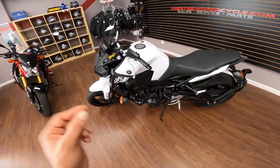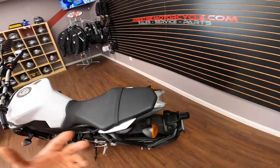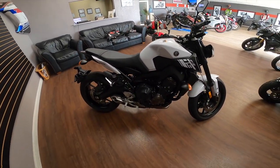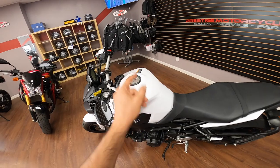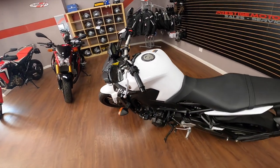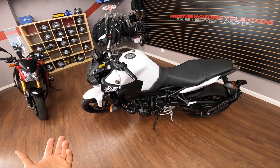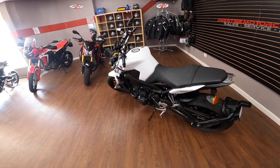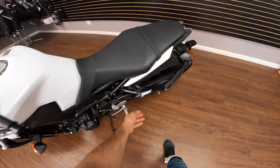The engine is a liquid-cooled 847cc inline-three, which is where most of the torque comes from. As a comparison, my Street Triple 765 RS has around 50 foot-pounds of torque with lesser displacement. The fuel capacity is 3.7 gallons — surprisingly small given how big the tank looks. Weight is 425 pounds, not too heavy but not super light. You could shed a couple pounds removing the rear fender or swapping to a lighter battery, but naked bikes are already as light as they come with no fairings.